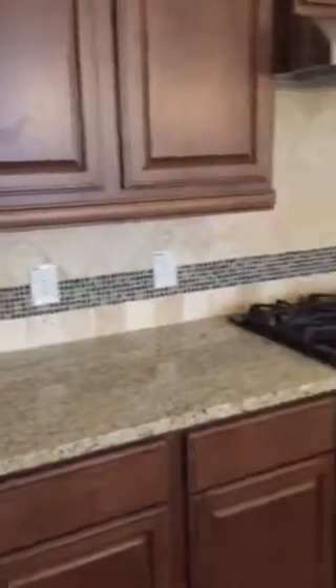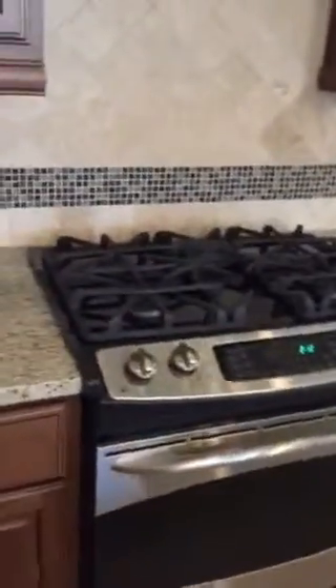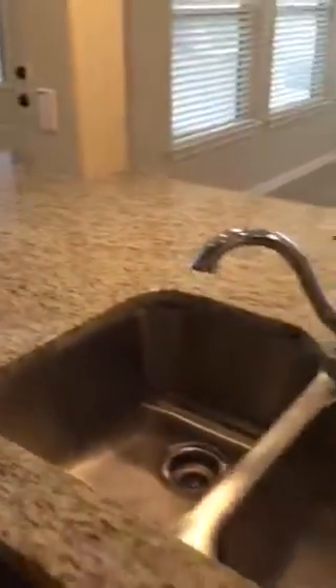We've entered the kitchen. You can see the cabinets, the microwave, and there's a walk-in pantry. Oak cabinets with nice light, granite countertops, gas stove, and stainless steel appliances. There's an island here facing the living room area, and the dishwasher.